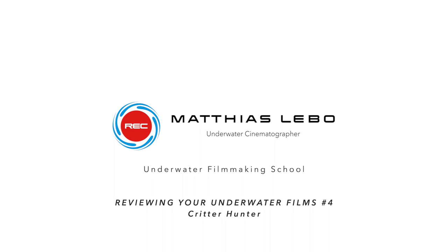Today is a public holiday here in Switzerland and I don't really have too much to do, so why don't I just review another one of your underwater films. Hi and welcome back to the underwater filmmaking school and yet another episode of reviewing your underwater films. Today I will be reviewing a film made by someone you probably already know — Justin, aka the Critter Hunter. Justin lives in the Philippines, more precisely in Darwin, and does a lot of macro filming underwater. So without further ado, let's get right into that video.